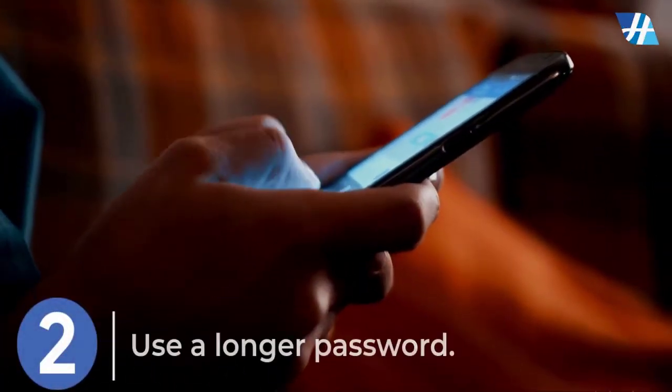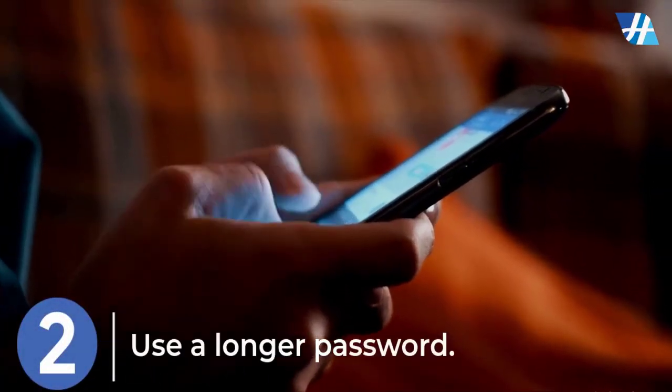Use a longer password. Your password should be at least 6 characters long, although for extra security it should be even longer.